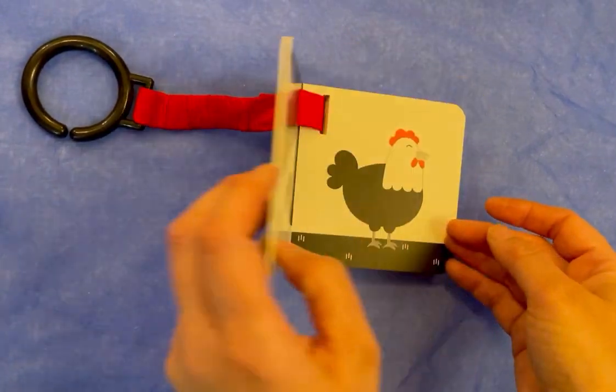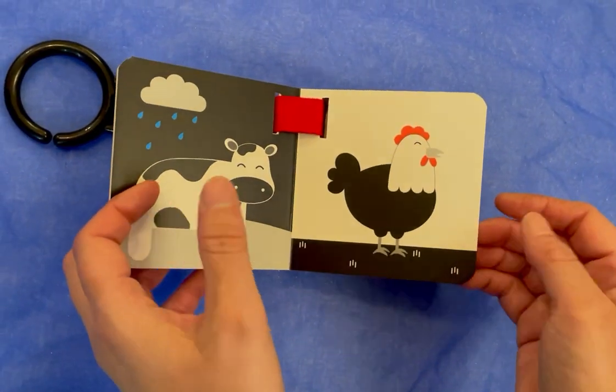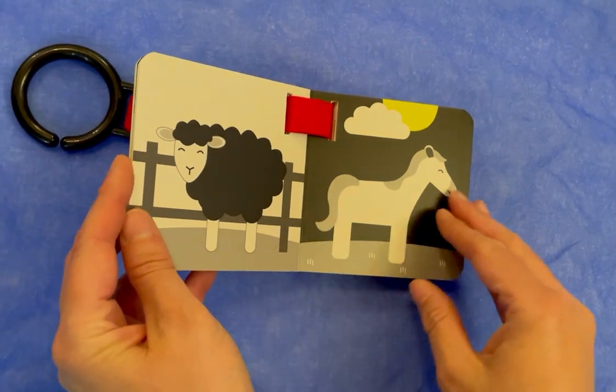My First Animals Buggy Book. A cow, a chicken, a sheep, a horse.